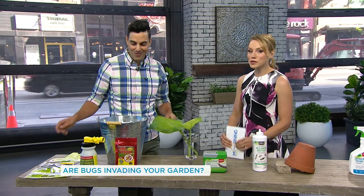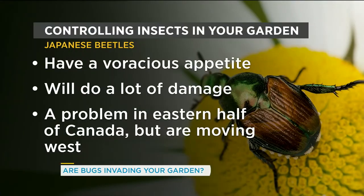When it comes to those pesky pests, there are three main culprits in the garden that we want to focus on. The first one generated a lot of conversation in our meeting yesterday — Japanese beetles. So Japanese beetles have this voracious appetite, and it's a really bad season for the beetles this year.